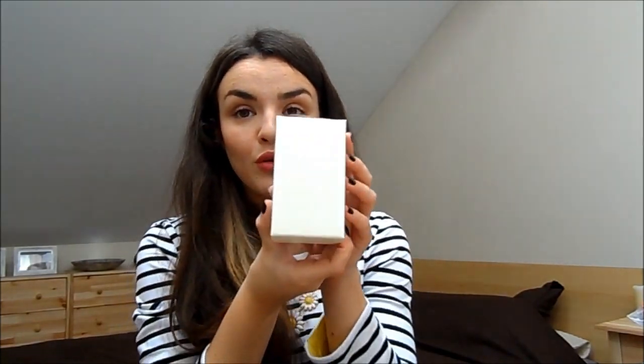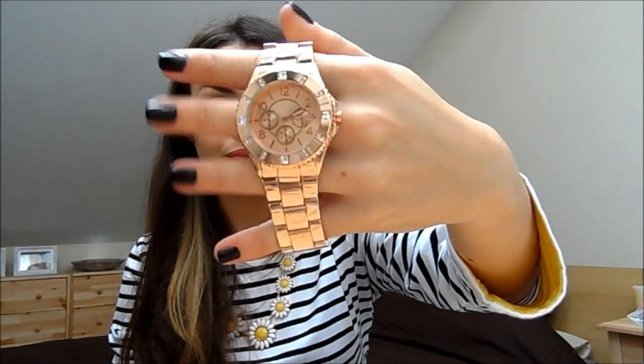Last but not least I've also bought a new watch from New Look. It's beautiful but it doesn't fit me — it's too big, so I need to take it to get a couple of links taken out. It's a beautiful rose gold watch and I'm really gutted that it doesn't fit. I can fit my hand in it without even opening it almost. Very pretty and shiny, but I think I need about two links taken out for it to fit comfortably.